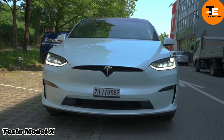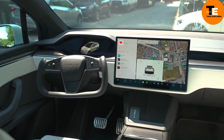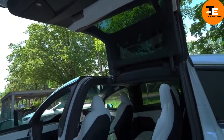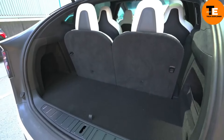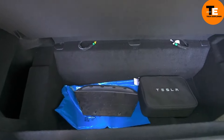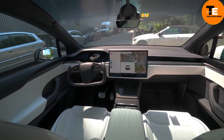The Tesla Model X stands out as one of the most high-tech luxury SUVs of 2023. It offers a blend of futuristic design and cutting-edge technology, with a spacious minimalist interior. Powered by a fully electric engine, it can accelerate from 0 to 60 miles per hour in just 2.5 seconds and has a range of up to 360 miles on a single charge. It's packed with smart features like Autopilot, self-parking, Falcon Wing doors, and a Bioweapon Defense Mode.